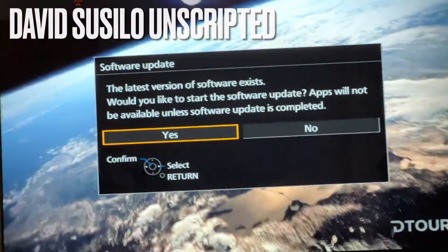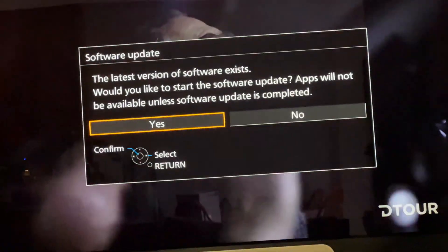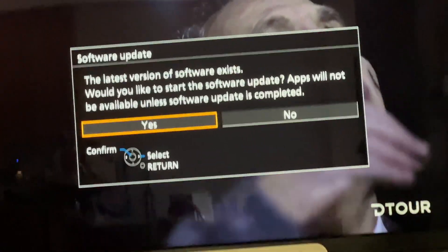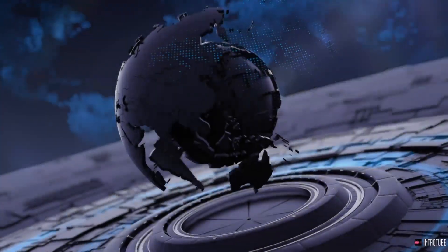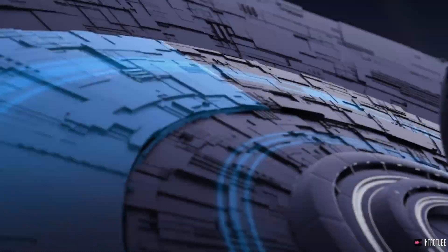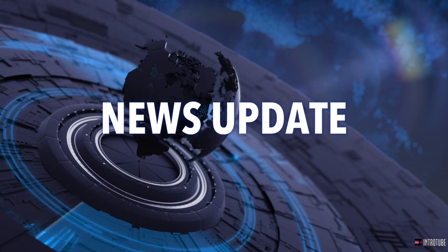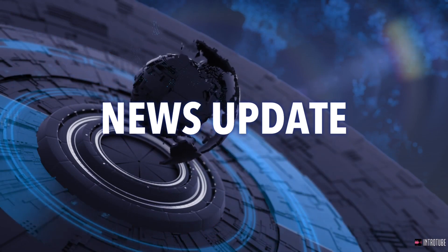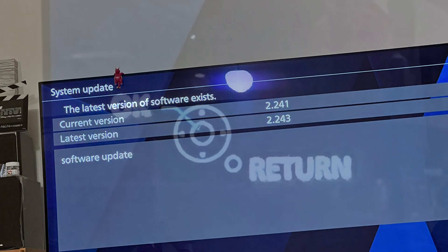I just turned on my Panasonic OLED TV and I see this. So obviously I'm going to click yes and we'll see what happens. As you can see, it's version 2.243. And of course, after that, you click OK.